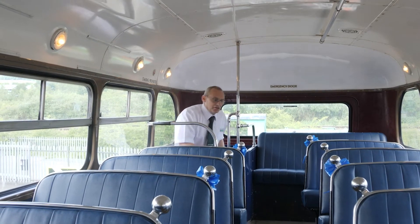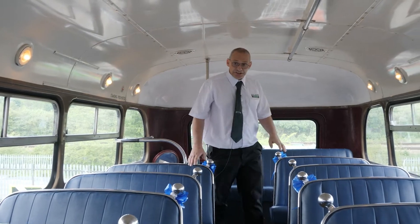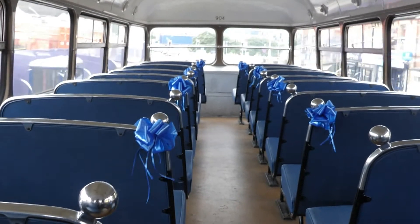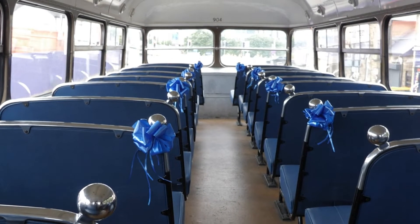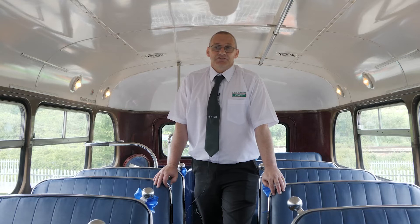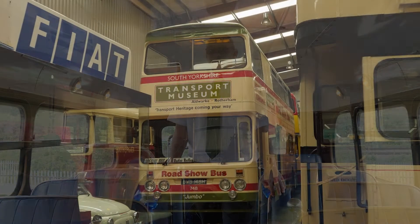We've got the lights on up here. As you can see the seats aren't all downstairs. It was actually a leatherette finish. It was mainly used on the Sheffield route back in the day and it left service around about 1978.